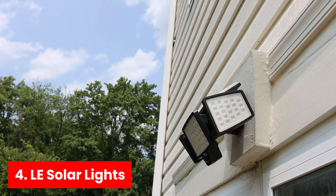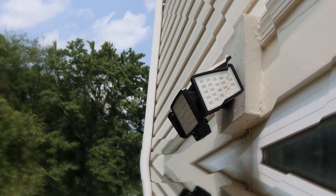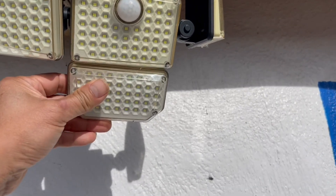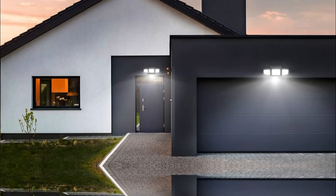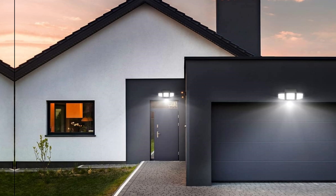Number four: LE Solar Lights. Having tested this best-budget solar streetlight thoroughly, I'm impressed by its standout features. Wide lighting capability shines bright — with three adjustable heads, it delivers 1,000 lumens of brightness at a cool 6,500K.